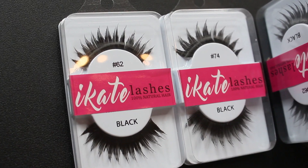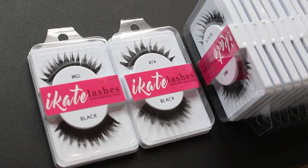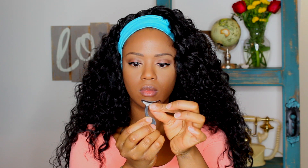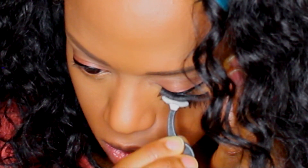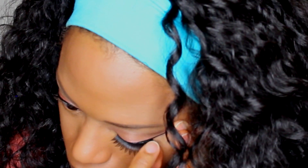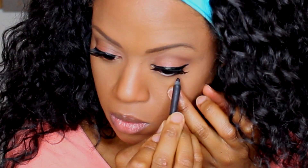For lashes, I'm using iKate House lashes — I got them for a dollar, and a pack of 12 for $10.99, which is a great deal compared to five dollars each at the beauty supply store or fifteen at most. I also got the Duo lash glue from iKate House. I chose lash number 62. If you ever have trouble putting on lashes, this easy lash applicator by Kiss makes it so much easier.